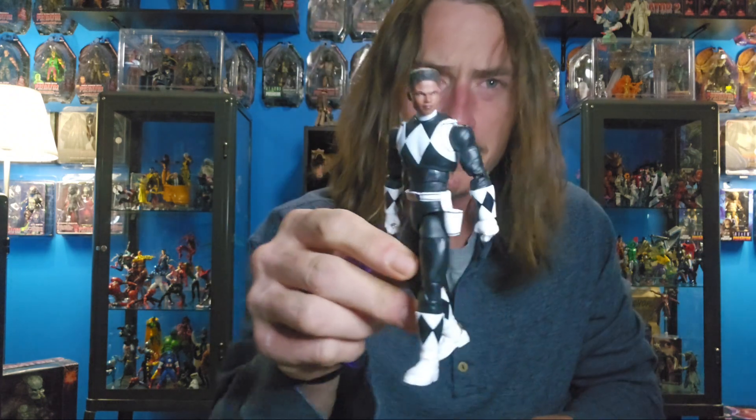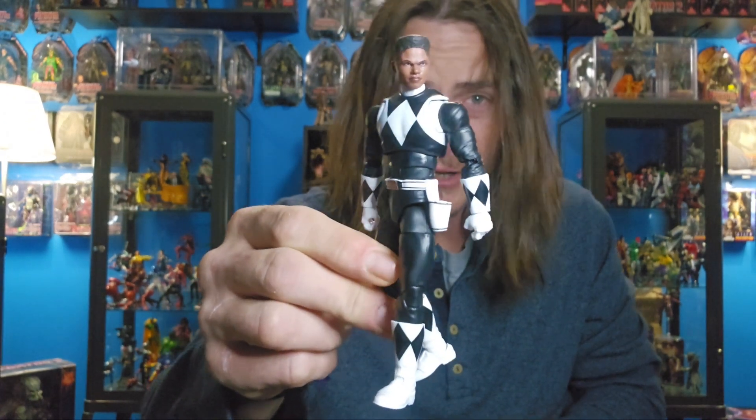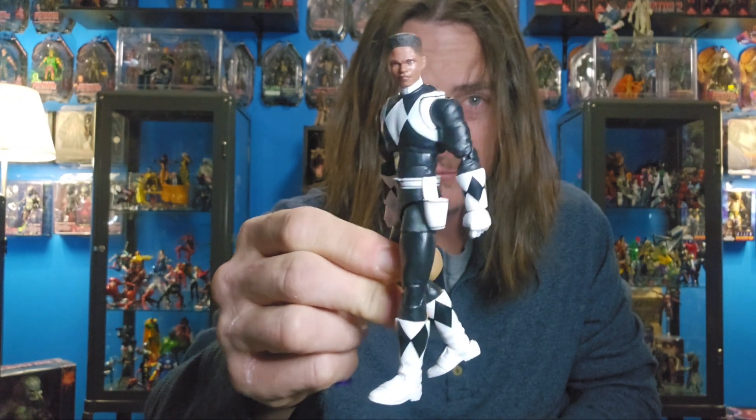Other than that, it's the exact same stuff that came with Tommy so I'm not gonna go through all that. Thank you Hasbro — I'm glad you sent something, though Rita would have been cool, or the Minotaur. Shout out to Hasbro for getting back to me real quick — they sent it out in like three days. Let me know in the comments: is this a worthy makeup for three different greens on a Green Ranger?